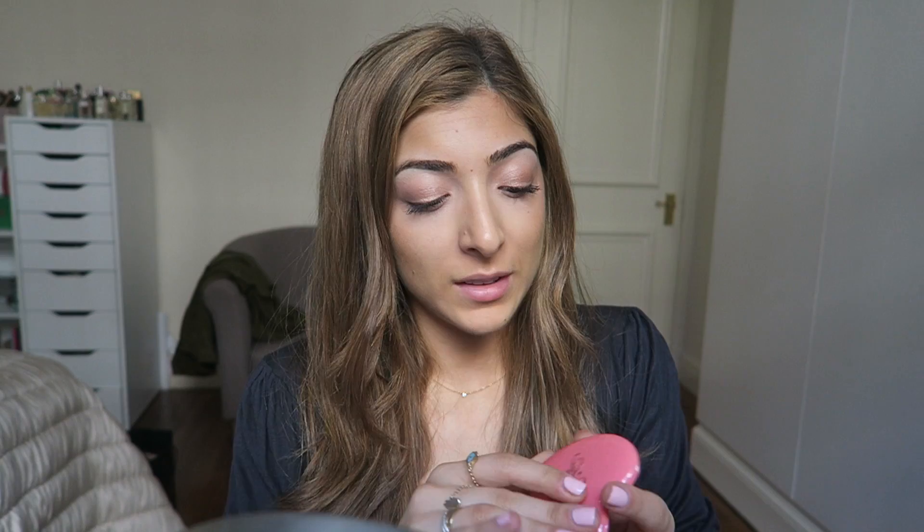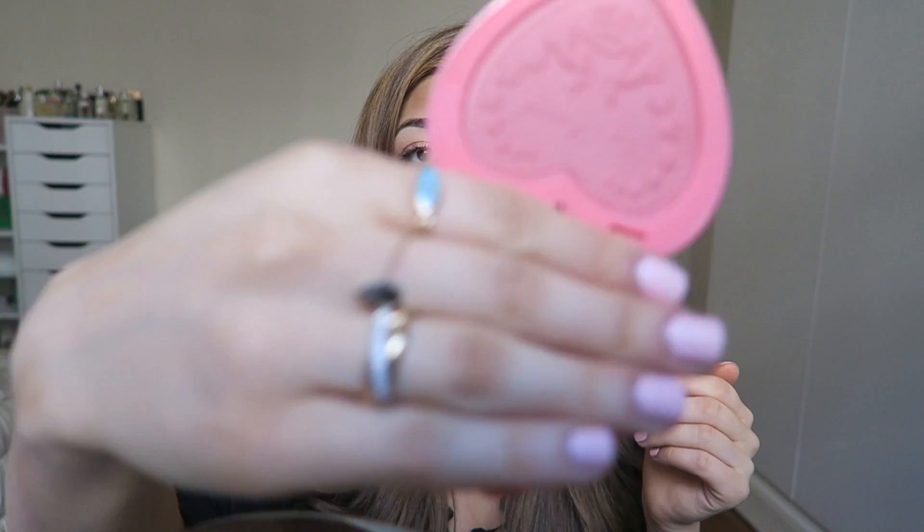The other thing I wanted to show you were these new Too Faced blushes. This is the one I randomly chose - Love Hangover. Look at that, that's quite pretty isn't it? It's a little bit out of focus on the thing.